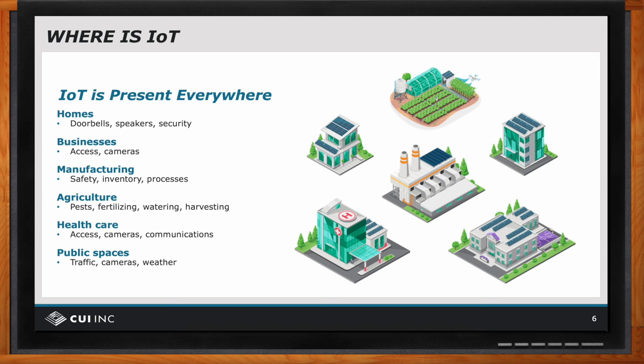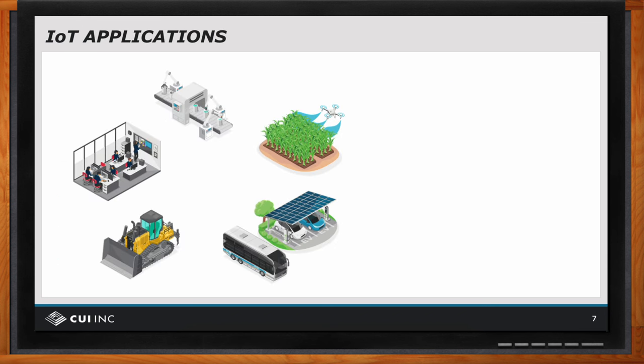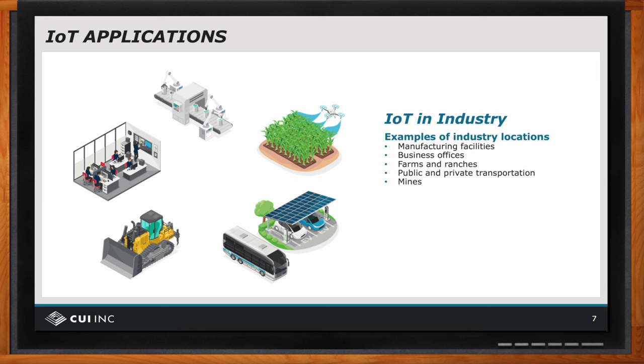For Industrial IoT, or IIoT specifically, examples of industry locations include manufacturing facilities, business offices, farms and ranches, public and private transportation, and mines. IIoT may differ from other forms of IoT in that most business activities are driven by return on investment, or ROI. Examples of increasing ROI include legal compliance such as limiting access to restricted areas, financial benefits such as minimizing waste or theft, and competitive advantages such as monitoring to improve product or service quality.